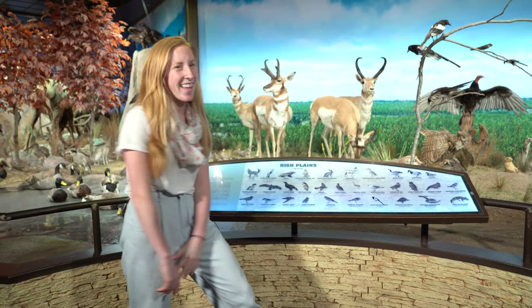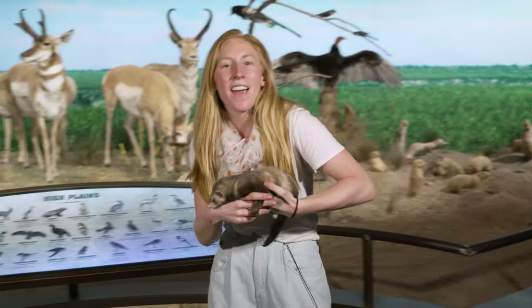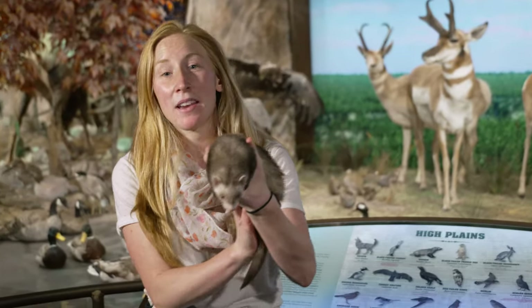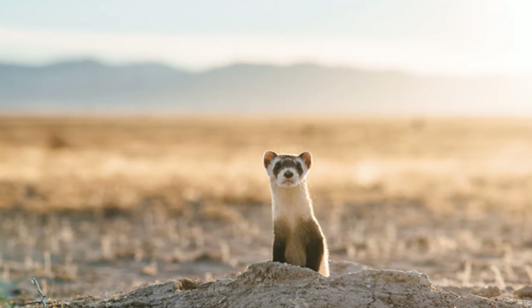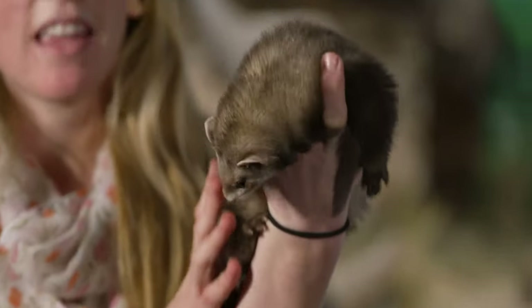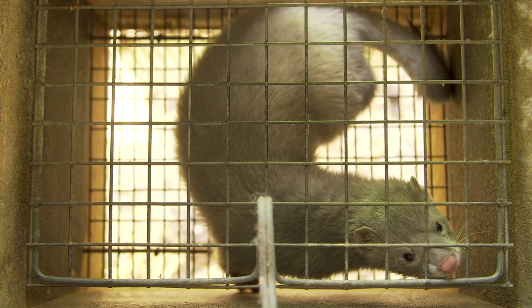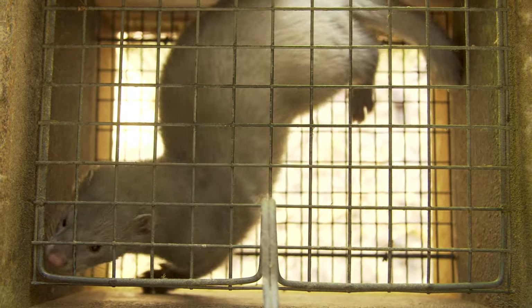Without further ado, it is our black-footed ferret. What I have here today is actually a European ferret. She is kind of an ambassador species — the ones we can find out in the Great Plains are endangered. So this is more the ferret that you will find at home; she can be more of a pet ferret, but she's very similar to our black-footed ferrets found here in Texas.